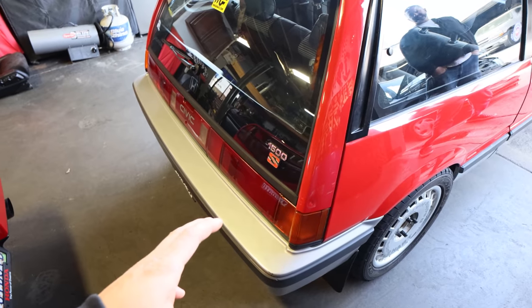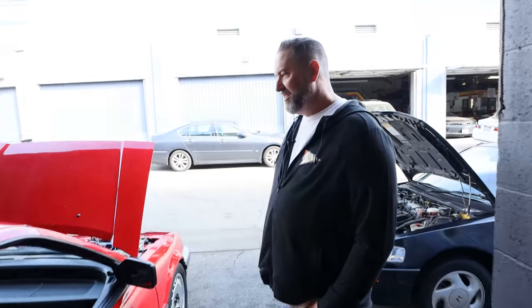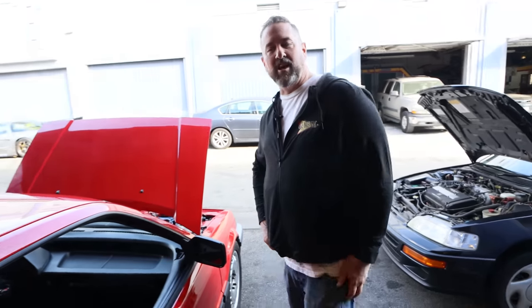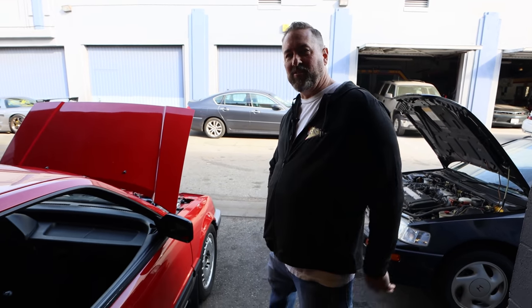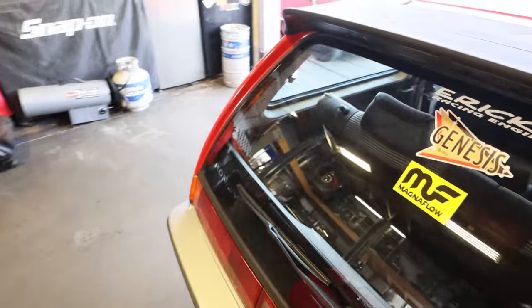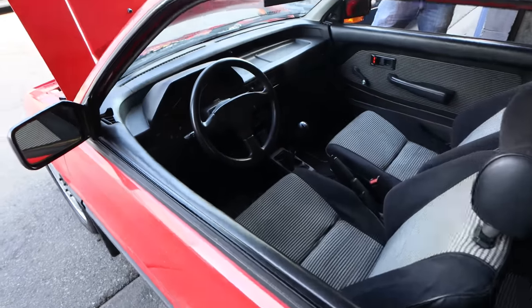It had around 150,000–170,000 miles on it. It was their family car — they were the original owners. The brother owned it, then gave it to his brother, which is her aunt and uncle. It just stayed in the family. If it wasn't this clean, I probably wouldn't have done anything with it — it's so hard to find parts for these cars.